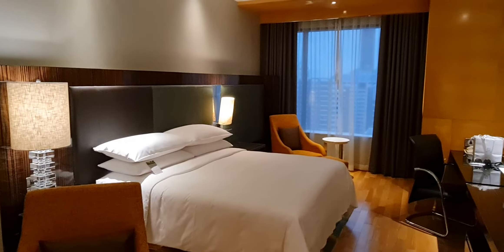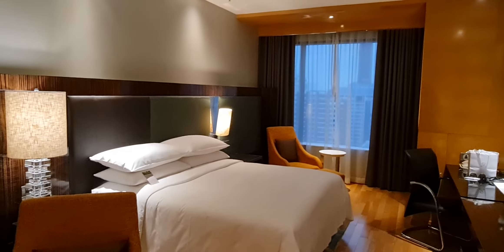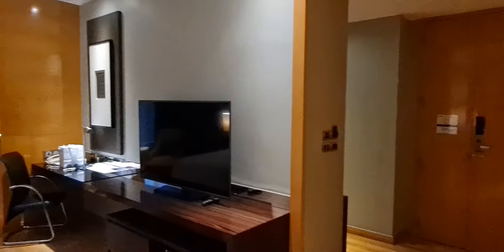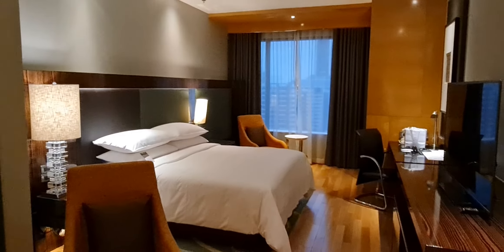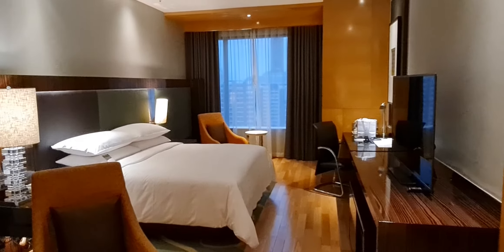I've been here a few times since opening — it must be like early 2010s. It's still fine, but it's starting to need a refresh at some point. And what is really, really weird at this hotel is that the public spaces are done in a completely different style — very modern, almost W-ish. But these guest rooms are quite bland. So I quite don't know what happened here.